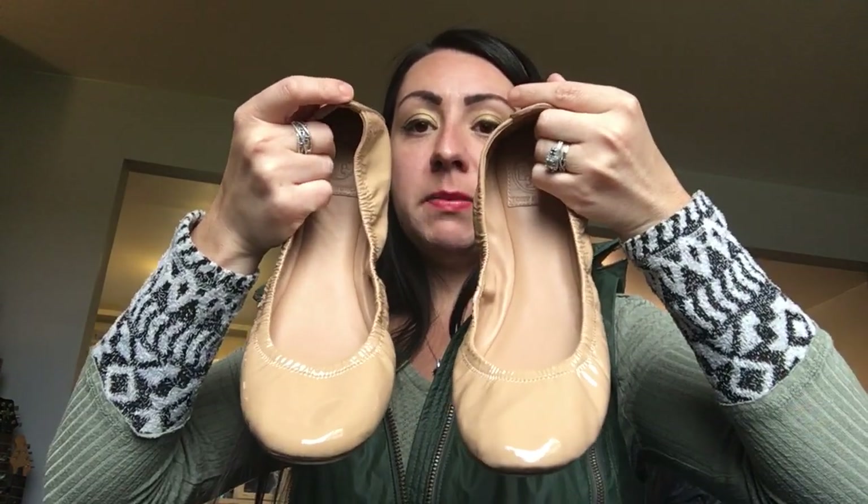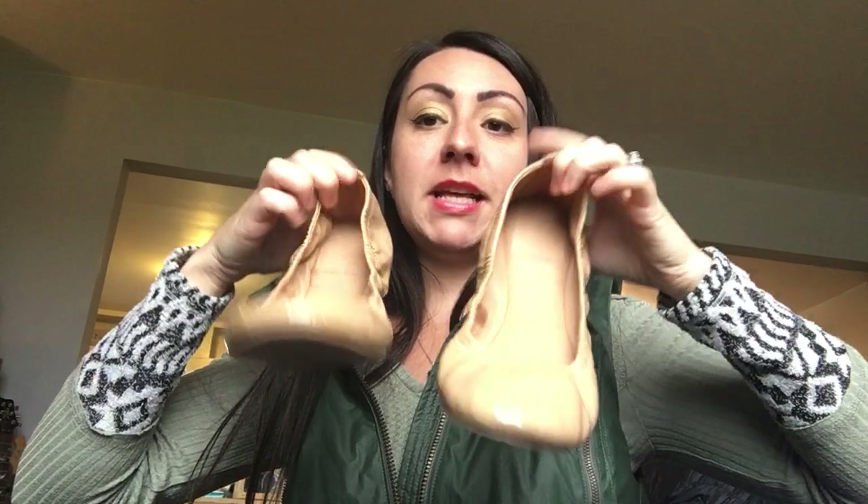The last item I just sold today on eBay is this pair of Tory Burch nude — I believe they're called Eddie Ballet Flats. They're really awesome. I paid $10 for them and I sold them on eBay today for $100, taking a best offer. I've had them less than a week and they sold. These sell very well, and I actually have two more pairs to sell — I found them all at Goodwill at the same time.